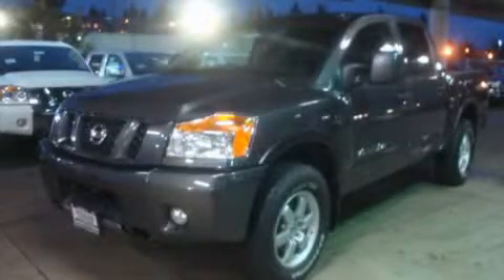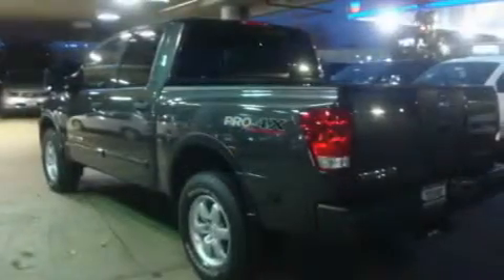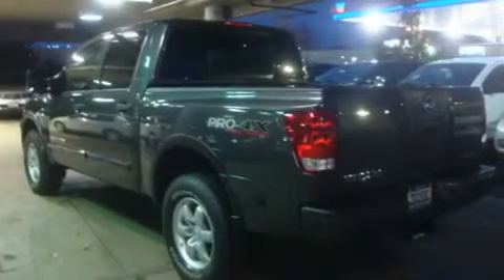This is a brand new 2011 Nissan Titan. It has the power to move what you need and the look, too. It has a 5.6-liter 8-cylinder engine, an automatic transmission, and 4-wheel drive.